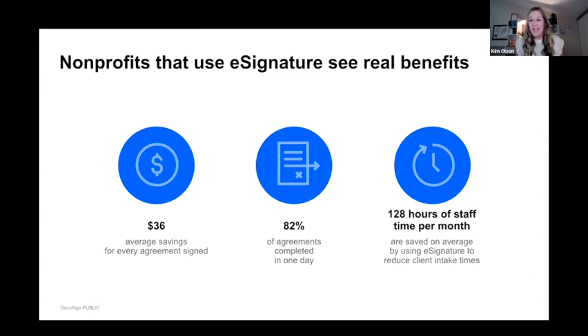We've collected important data on what happens when you move manual processes to a solution like DocuSign. We find an average savings of $36 for every agreement signed. That comes not only from hard cost savings — ink and paper — but also soft costs like employee productivity. $36 per agreement really adds up. The other key metric is turnaround time: our main goal is to help you serve your clients better and get people into programs quicker.